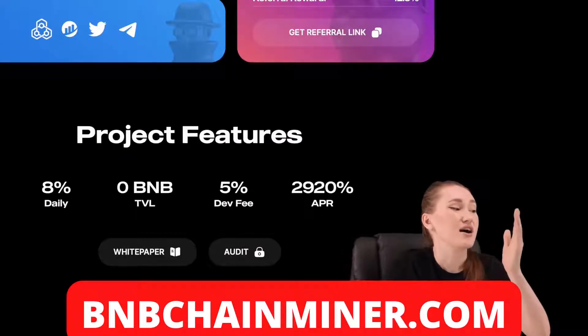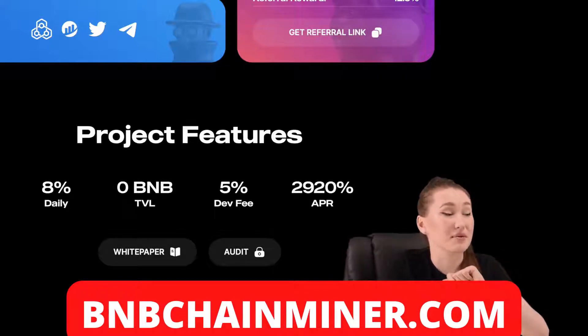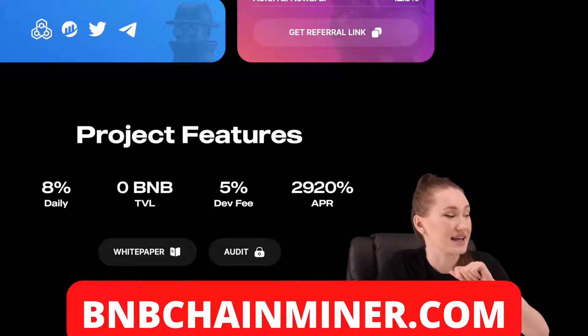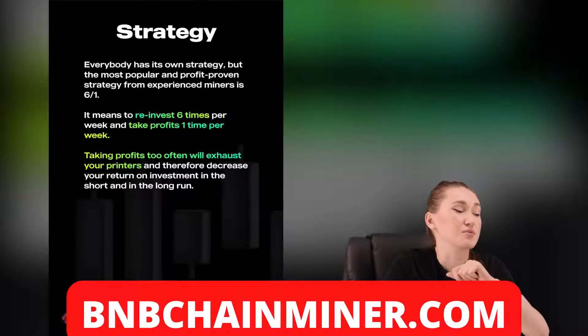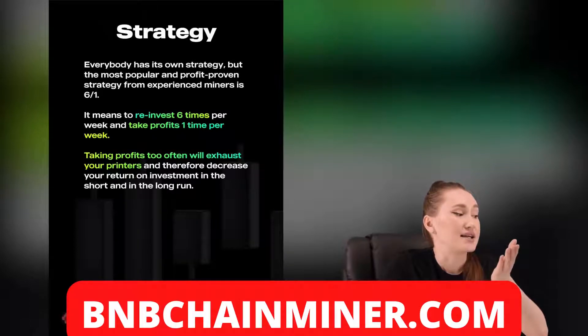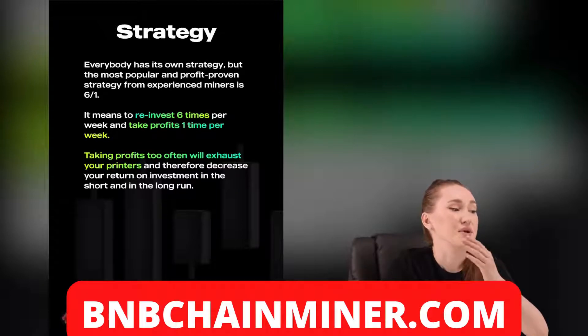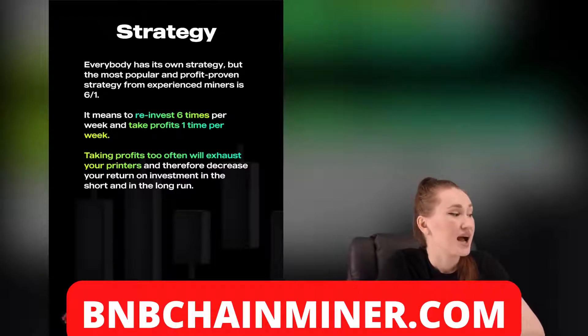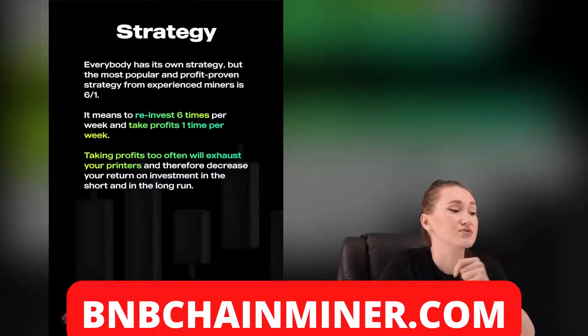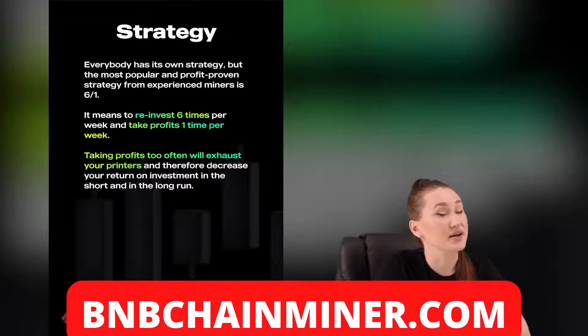The project has a 5% fee on investments and redeeming BNB. There is no fee when you reinvest your rewards. The collected fee is used for ecosystem development and marketing. Their team uses the most popular profit-proven strategy from experienced admins: 6-to-1, meaning reinvest six times per week and take profit one time per week. Taking profit too often hurts your printers and decreases return on investments in both the short and long run.